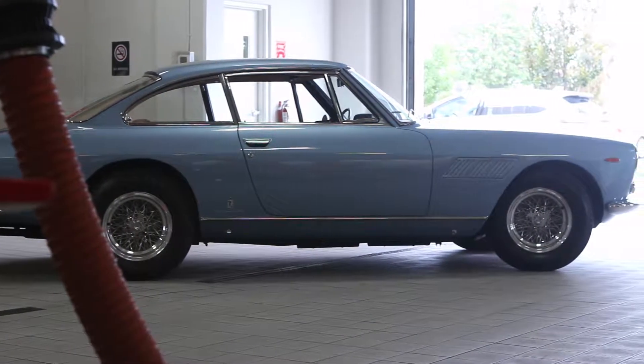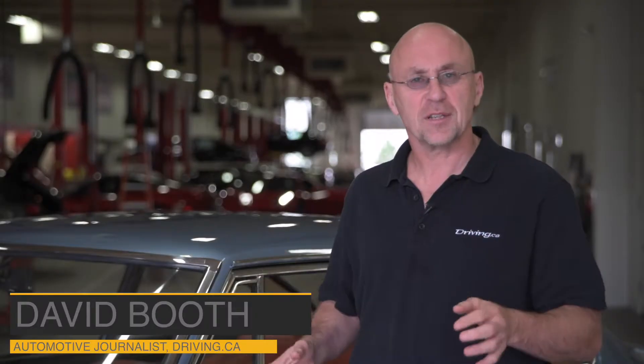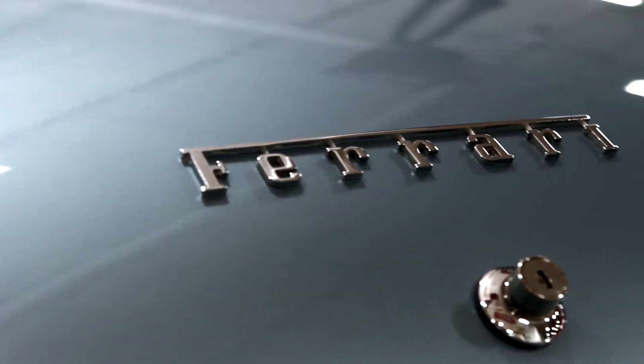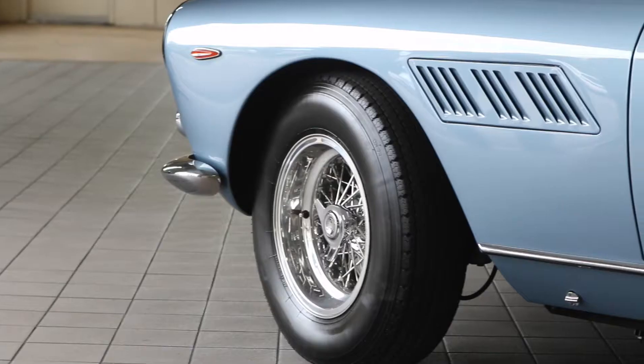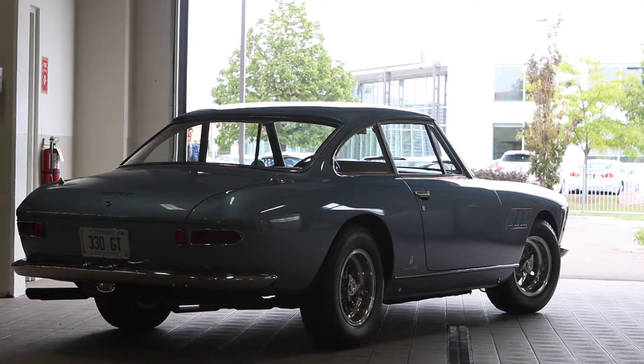Is this beautiful or what? Of course it's beautiful — it's a freaking Ferrari, for God's sake. Specifically, it's a 1965 330 GT 2+2. Right now you could buy it for $350,000-$400,000, and a perfect example like this, maybe half a million.